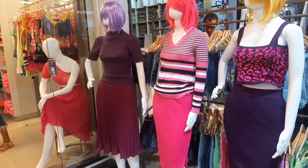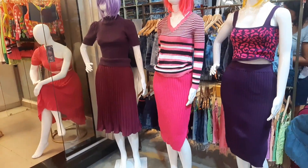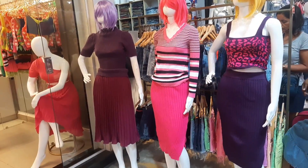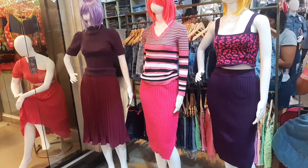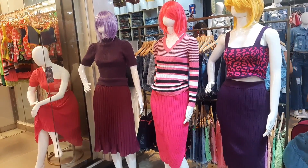Olá, meus amores, sejam todos muito bem-vindos! Aqui quem fala é Iral. Eu tô aqui, pessoal, pra trazer a nova coleção da Fashion Tricô — tá um arraso de outono/inverno.